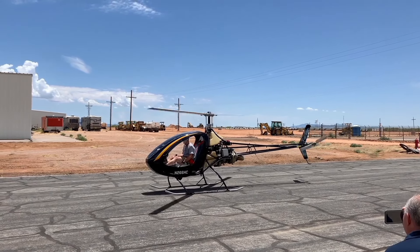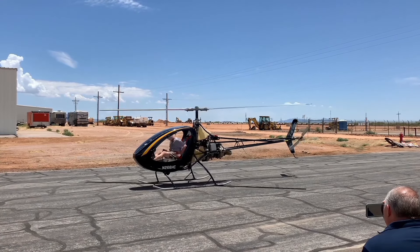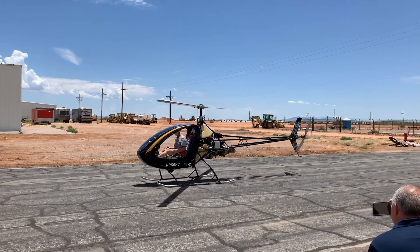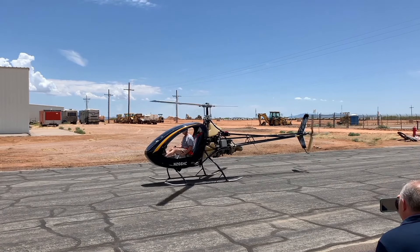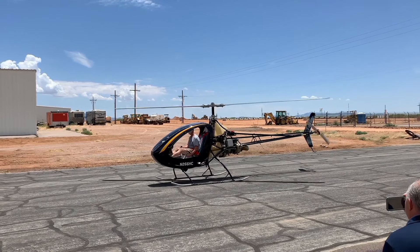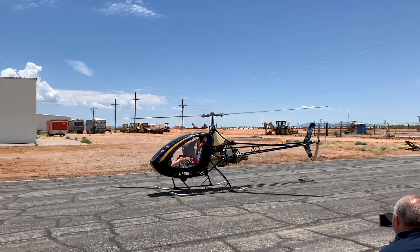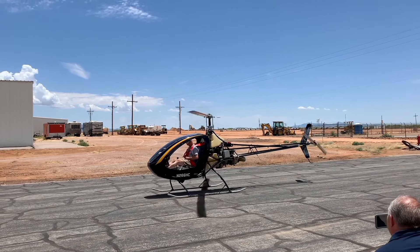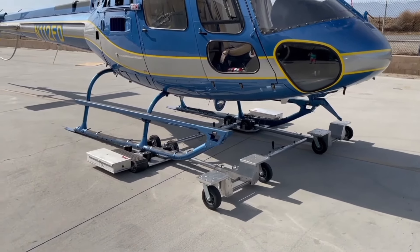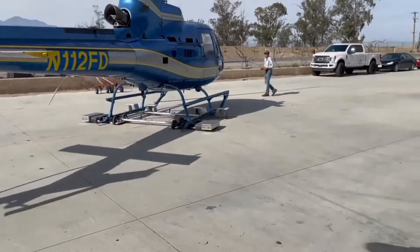Another great aspect of the helicycle is its safety features. In the event of an engine failure, the rotor continues to provide lift, allowing for a controlled descent to the ground, making it one of the safest aircraft to fly. With its compact size and agility, the helicycle is also perfect for aerial photography and sightseeing, providing passengers with a smooth, stable, and unforgettable experience.